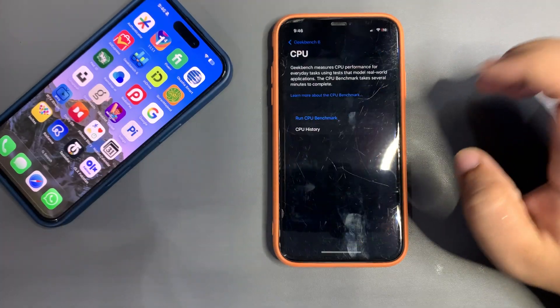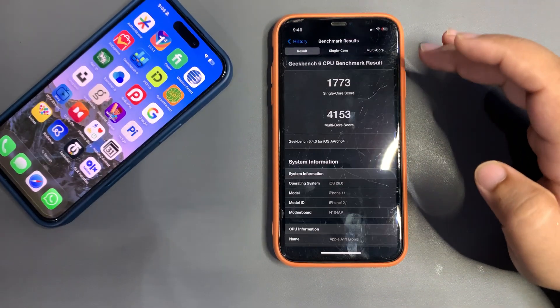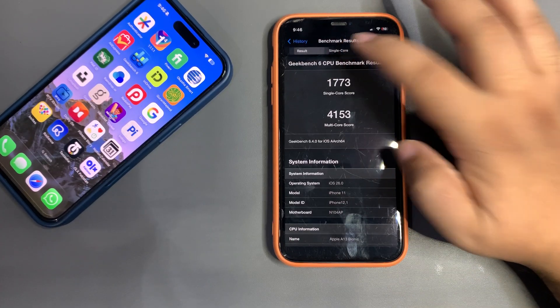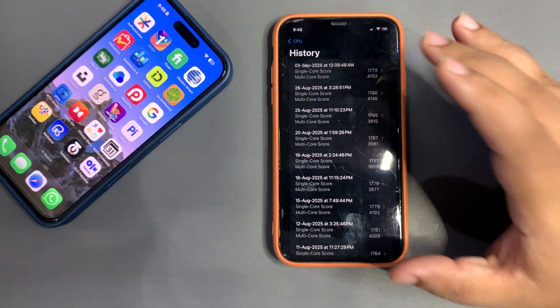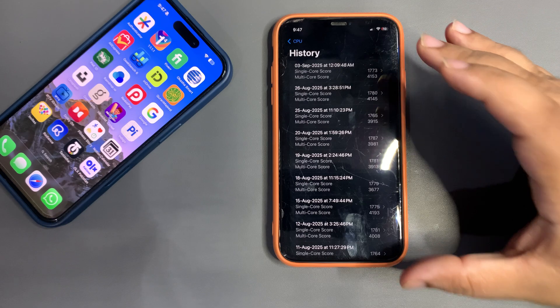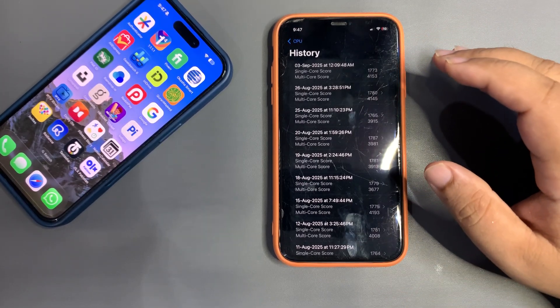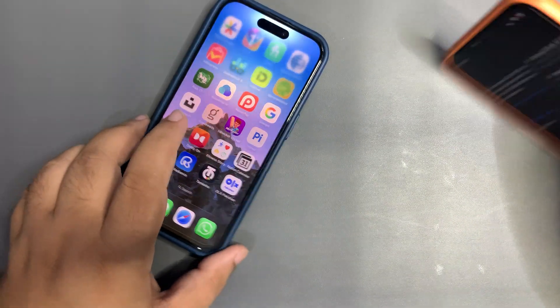On my other device, getting into GeekBench CPU history — I got 1773 on single core and 4153 on multi-core, both higher than the average. This is a really good, improved score — actually one of the best scores in the beta line for the iPhone 11. So I'm very happy with how the performance is going.